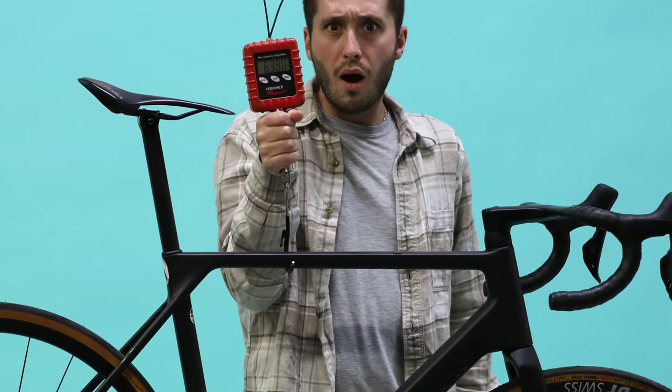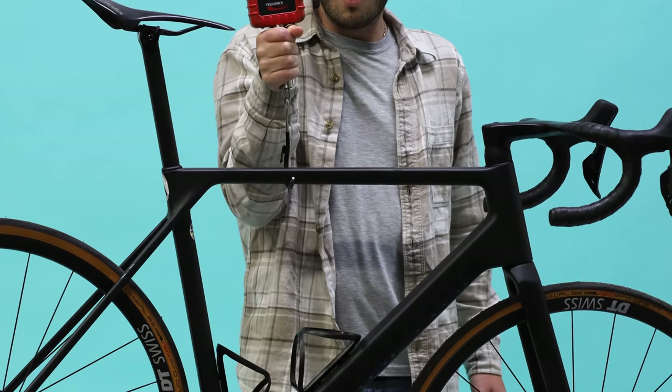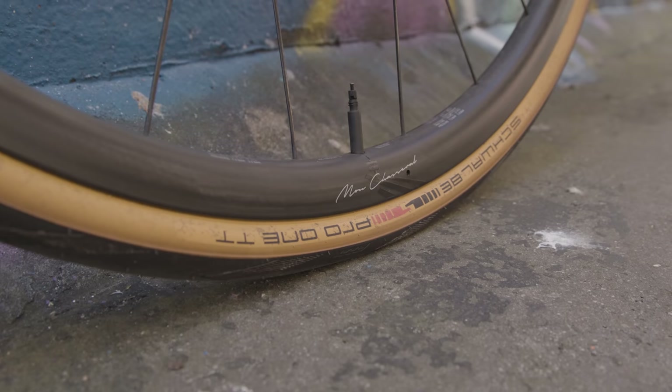That said, you could probably get it up to the weight limit for any sanctioned events simply by fitting a set of deeper carbon wheels. And if you needed to add more weight, I'd bet there are heavier saddles than that one.